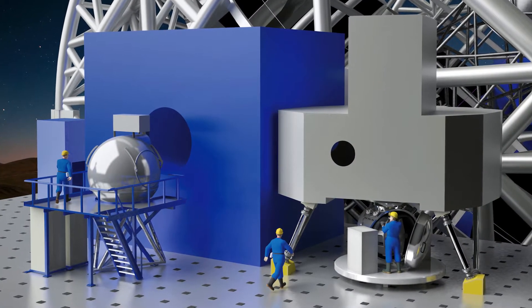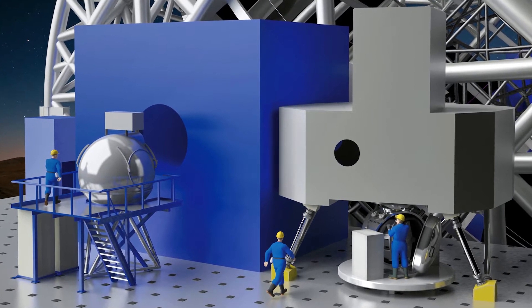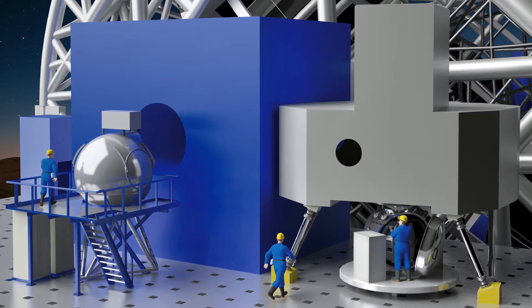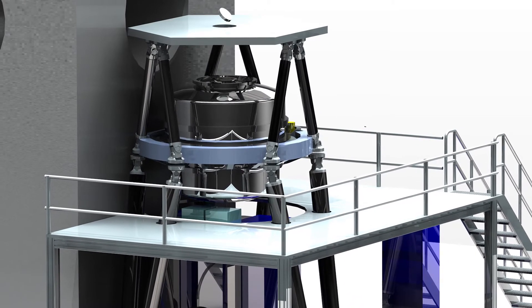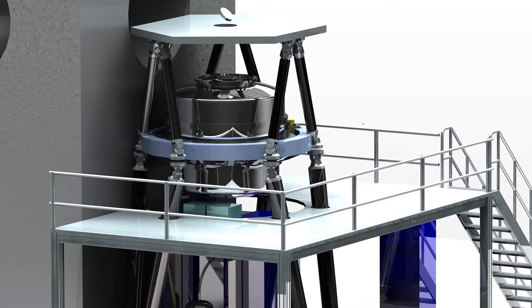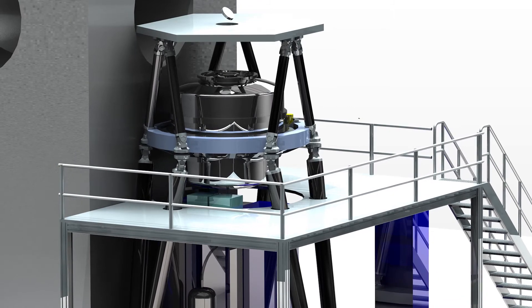The EELT will be equipped with a suite of world-class scientific instruments, as befits the most powerful telescope in the world. Work is already underway to design these devices, which will help to exploit the enormous observational power of the telescope.